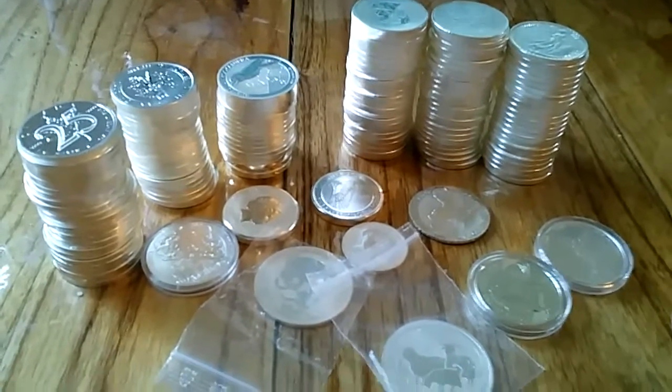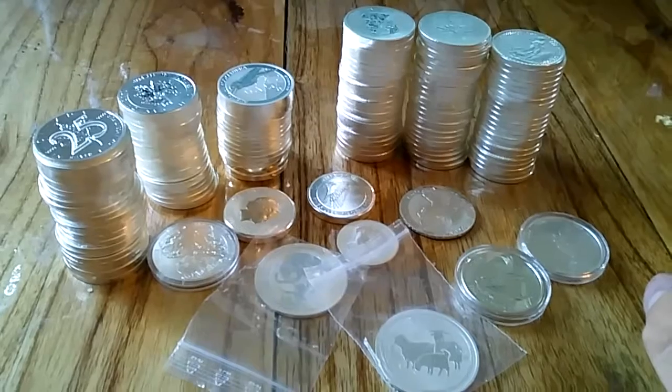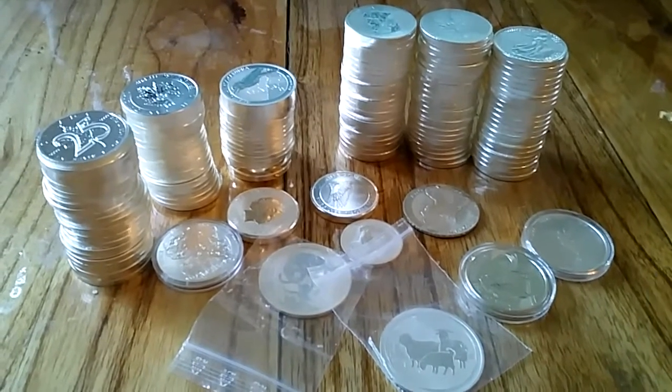That's my stack as it is. I have also got some copper bullion — I'm going to make a video about that in my next one. So stay tuned. Thanks a lot.